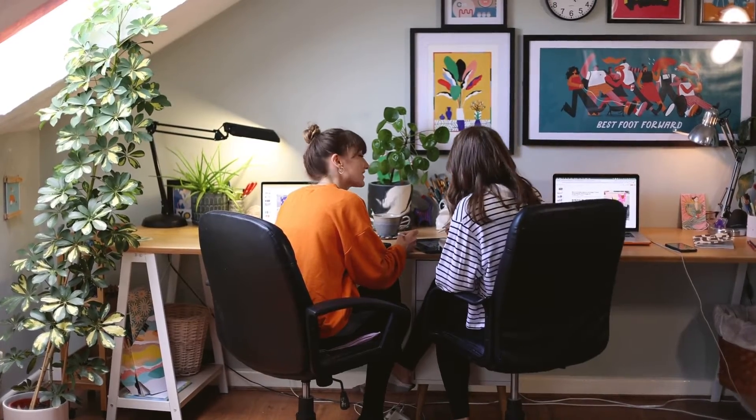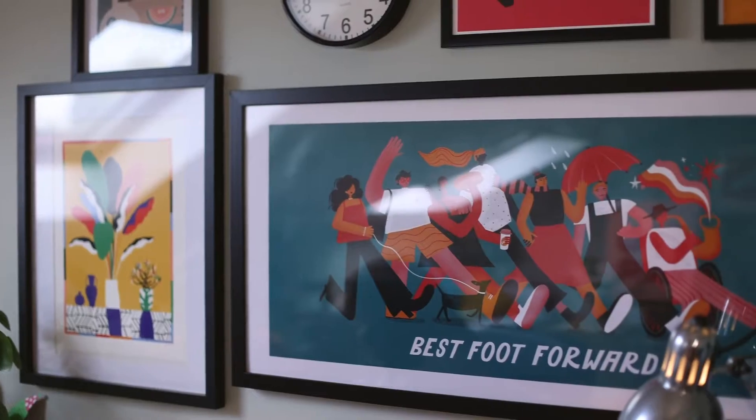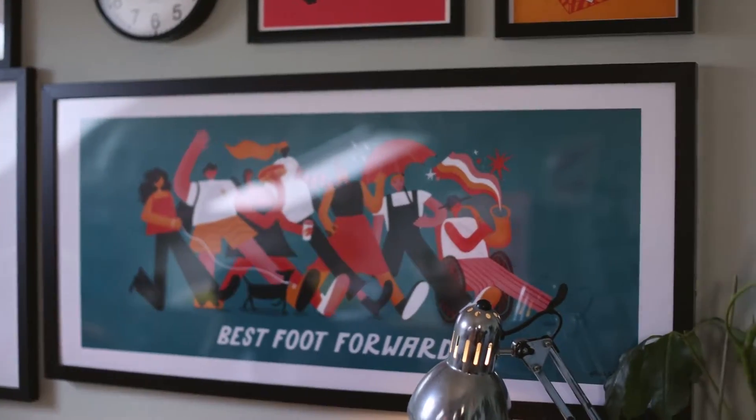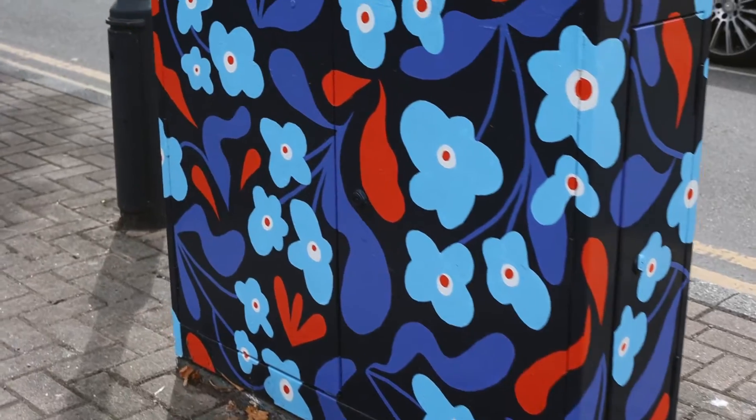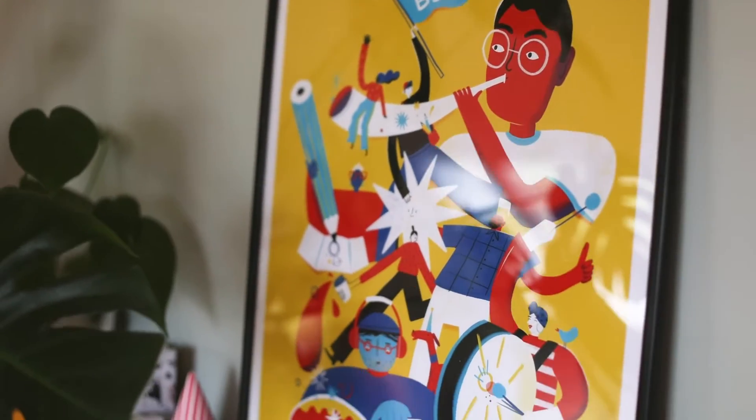Hi, I'm Liv and this is Lauren and we're Pickle Illustration, an illustration studio based in Birmingham. We specialise in public art and murals, and also print and digital work like maps and brand assets. Our main passion is spreading joy through illustration and creating colourful, character-driven art.